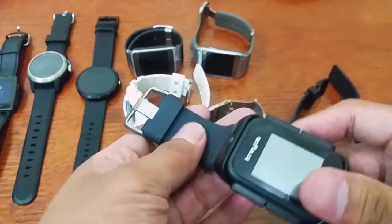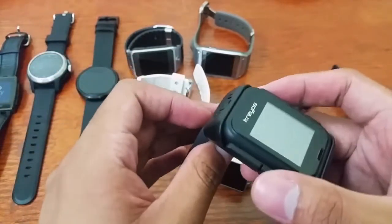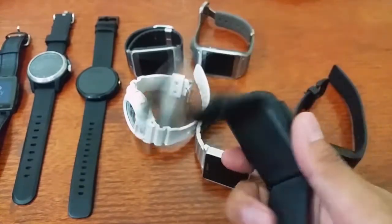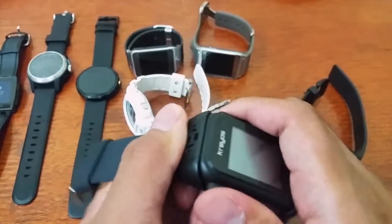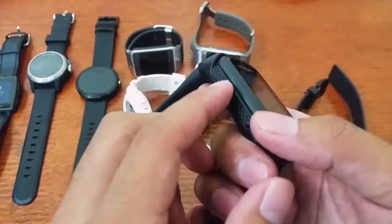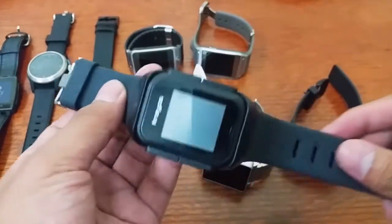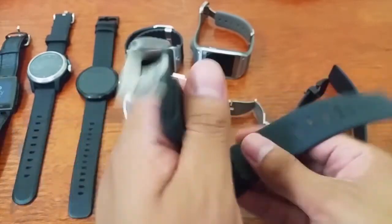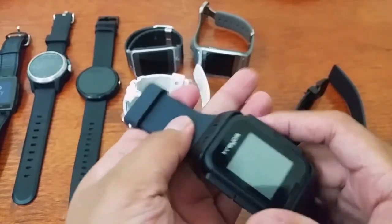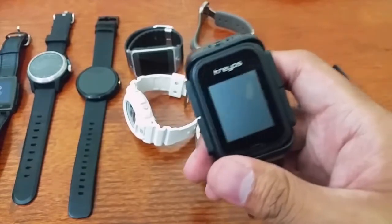This one started on Kickstarter with many promises, but unfortunately it didn't deliver — like its promised water resistance. The design doesn't look good either; it looks like a Tamagotchi to me. It has four buttons, it's not water resistant, and the design just doesn't look great. The only thing I like is the rubber band. Unfortunately we don't have battery for it, so we can't try the Creos smartwatch today.